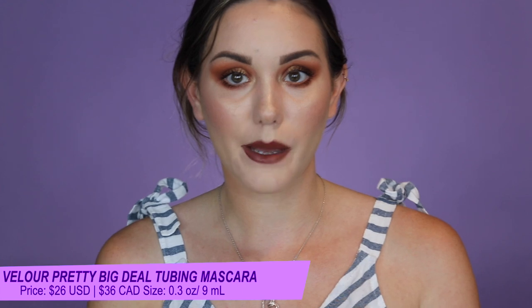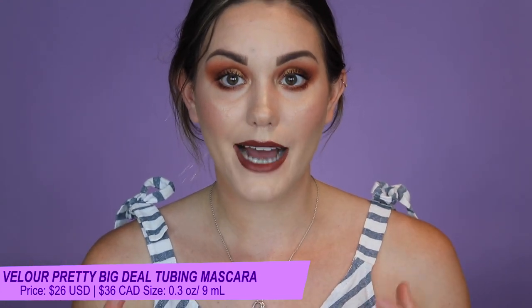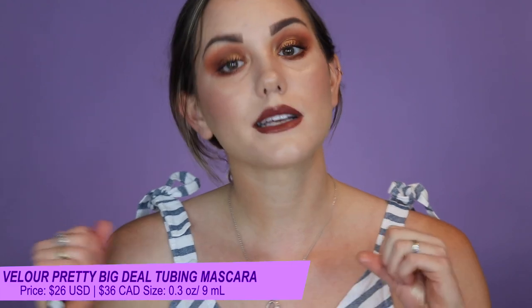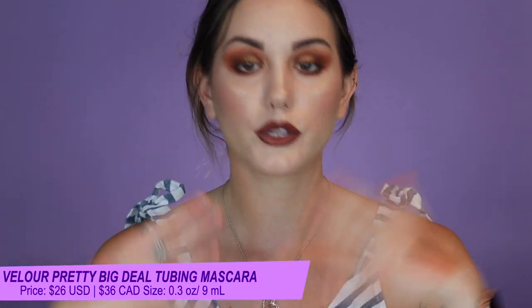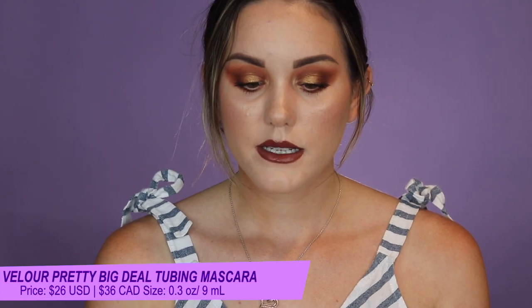One more eye product I've only used twice and already know it's probably one of my absolute favorites of all time: the Velour Pretty Big Deal Peptide and Tubing Mascara. It has a lash serum to help grow and improve natural lashes over time, acts as a lash shield against environmental pollution, and is a tubing mascara so it's easy to remove. My experience with tubing mascaras is they usually don't give enough volume or length, but this one is the best. It really creates so much length and feathers the lashes out — probably my favorite mascara right now.